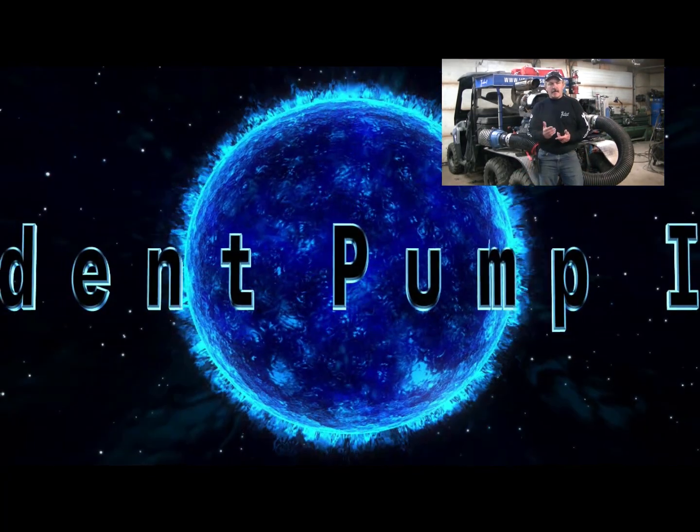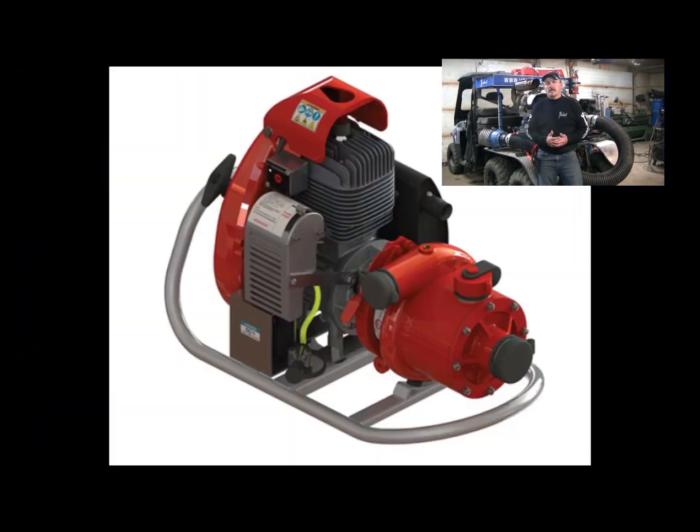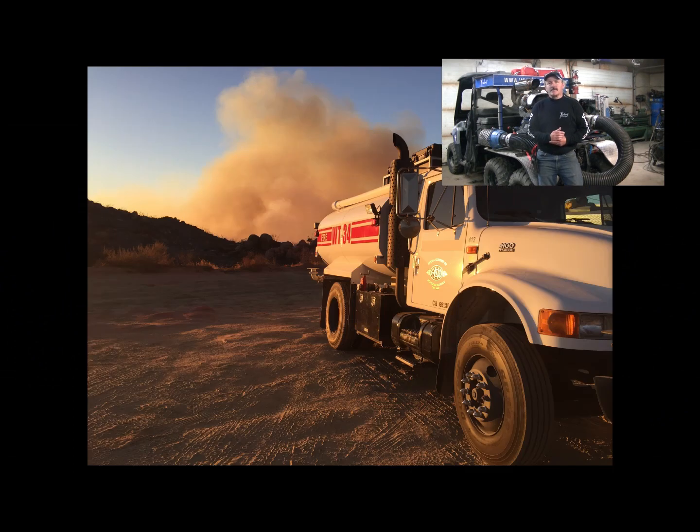What the forestry had set up was water trucks using Mark III pumps. They have one at the water truck, they go in about 800 feet, they have another pump set up, go in another 800 feet and have another pump set up.